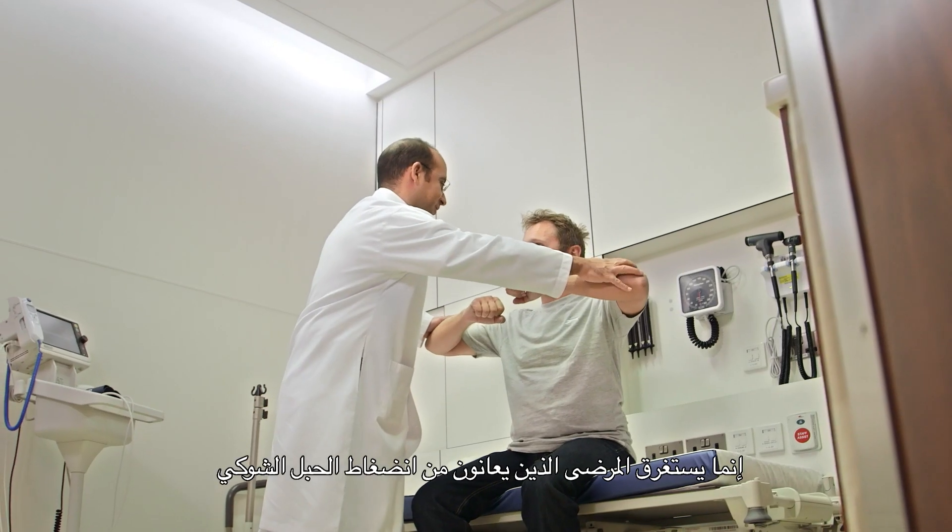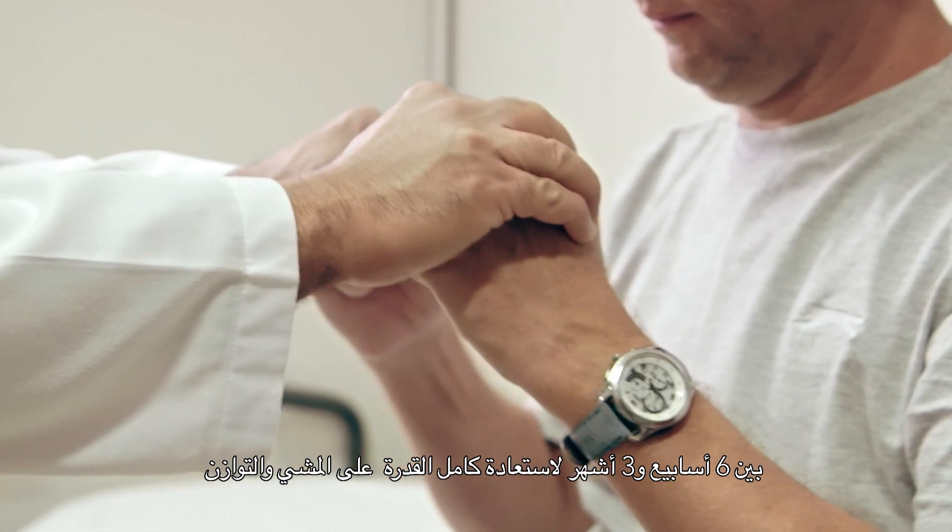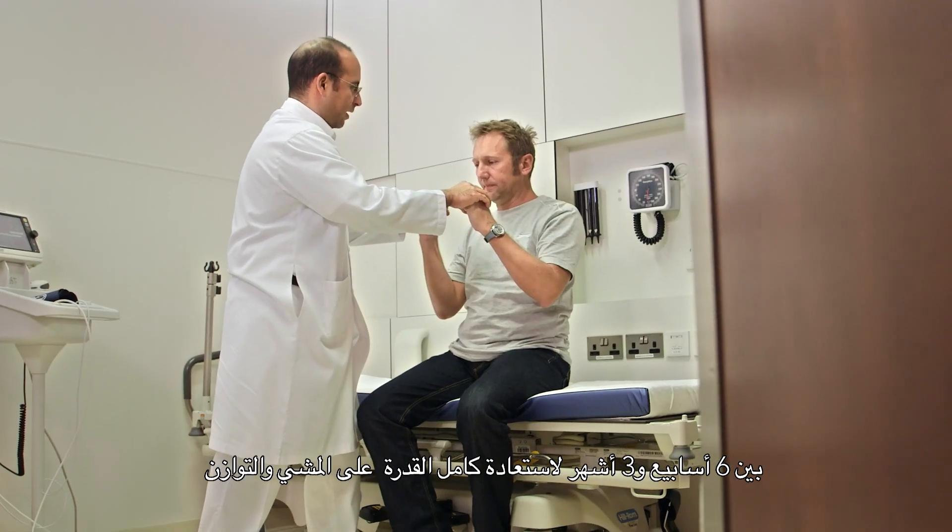The pain and the symptoms generally go away fairly quickly. In patients where they have spinal cord compression, things like gait and balance sometimes do take as long as six weeks to three months for full resolution.